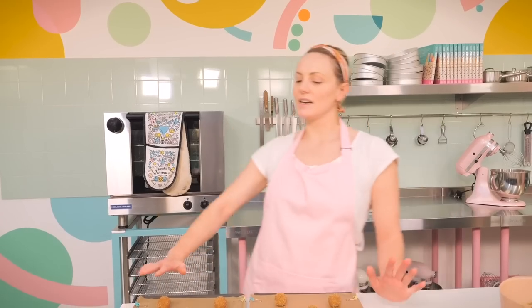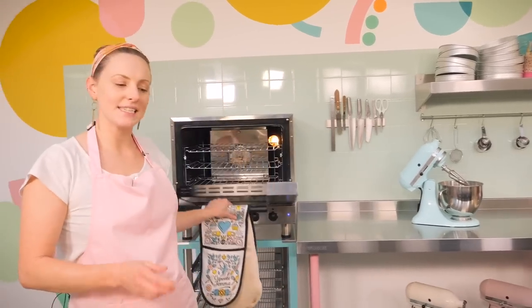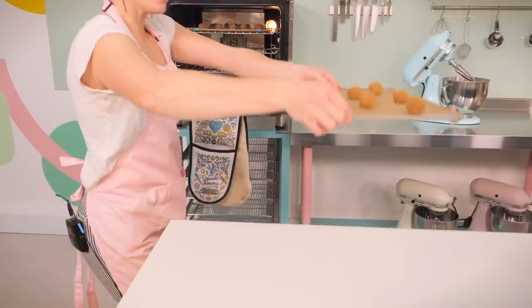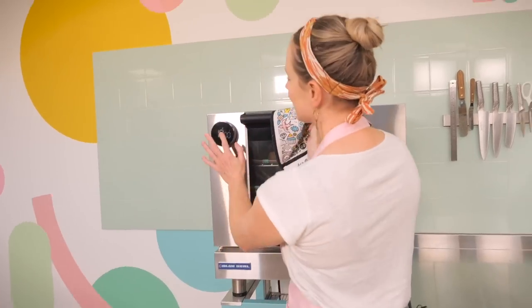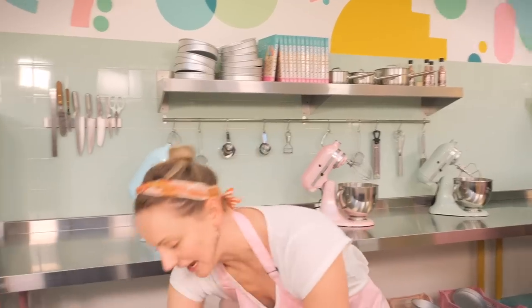That's 16 cookie balls which will make eight sandwiches, about half the dough — I'll save the rest until these have baked. The oven is preheated to 170 degrees C fan assisted, and they're going to go in for 10 minutes. We're just going to check that they're looking nice and golden and crispy on the outside.